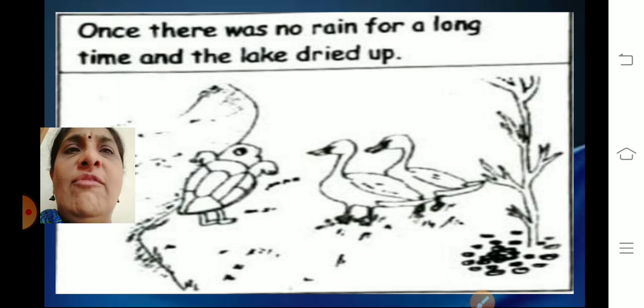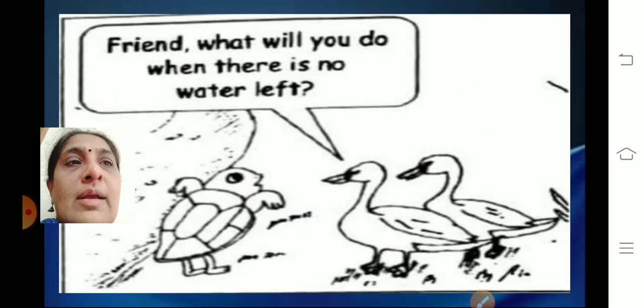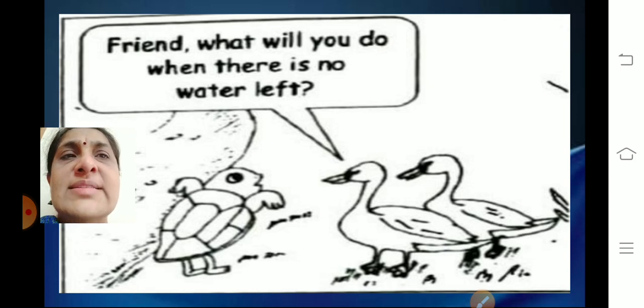Once there was no rain for a long time and the lake dried up. There was no water. The swans asked the tortoise, 'Friend, what will you do when there is no water left? We need water — the lake is drying up. What will you do if there is no water?'